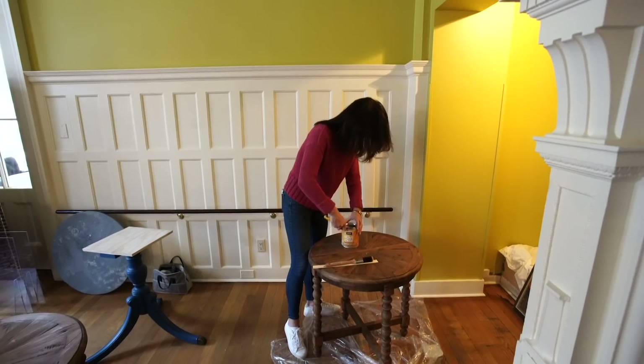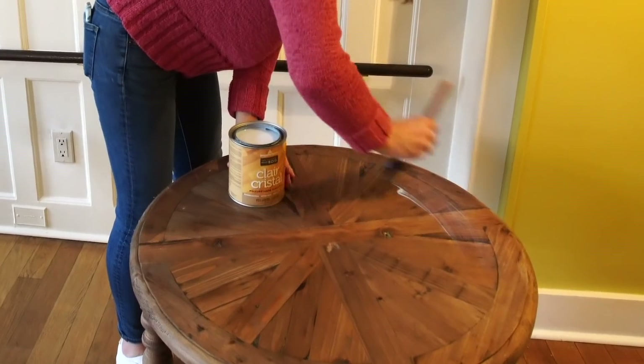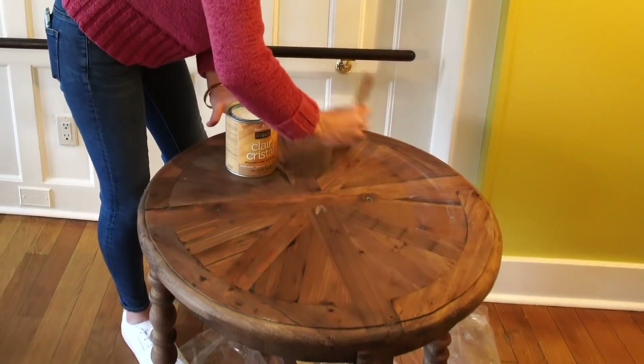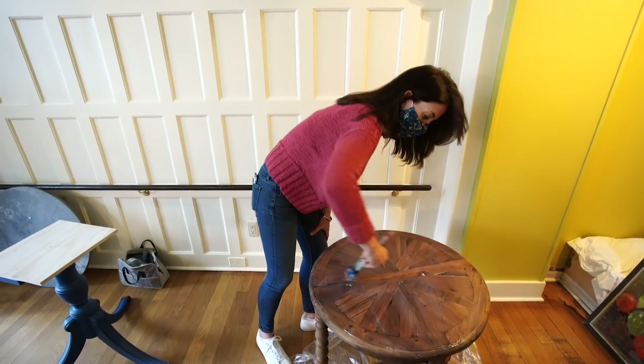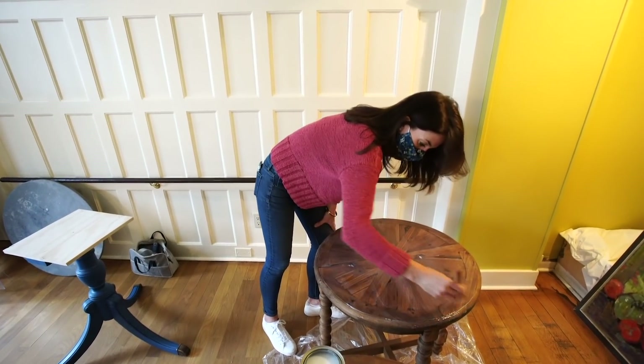Next, we have to urethane some tabletops in the bar to make sure they are super durable when people put their drinks and glasses on them. This is a low luster urethane — I've got a few coats on the top and they'll be durable.